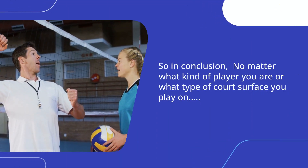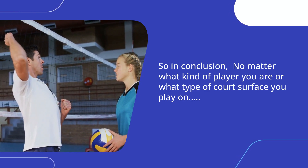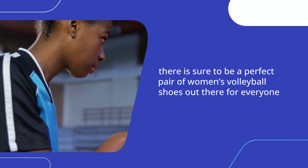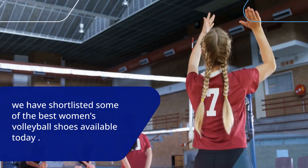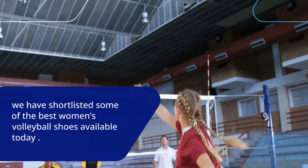So in conclusion, no matter what kind of player you are or what type of court surface you play on, there is sure to be a perfect pair of women's volleyball shoes out there for everyone. We have shortlisted some of the best women's volleyball shoes available today so that players like yourself have more options when it comes to finding the perfect fit for their feet.